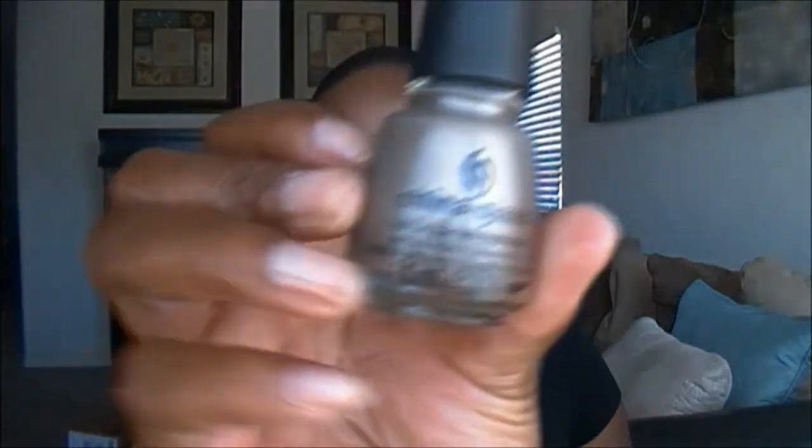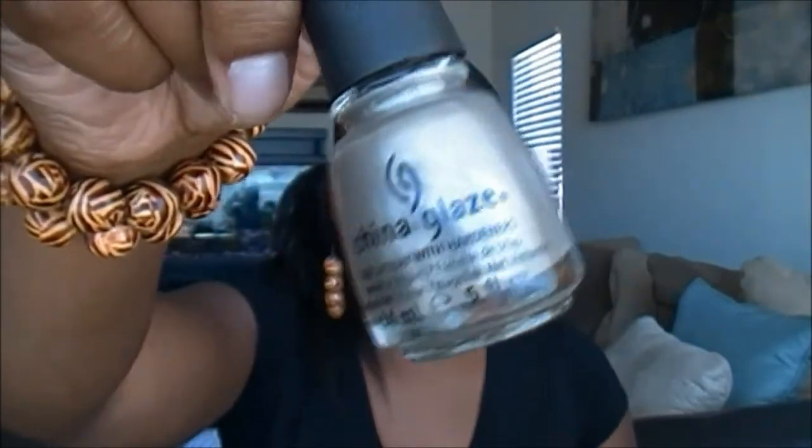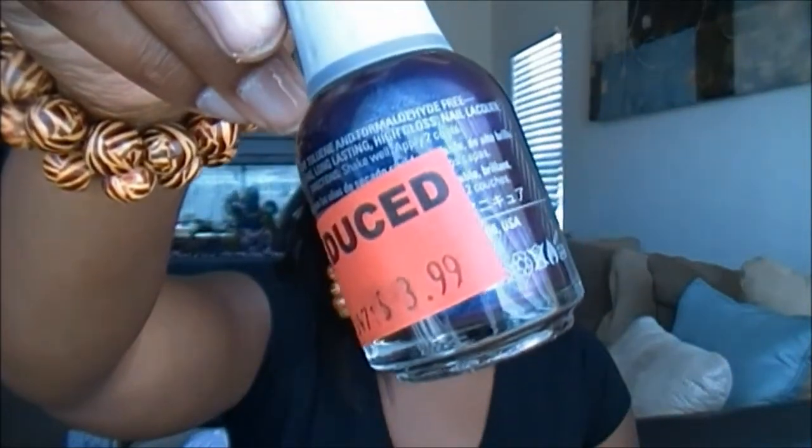Real quick — I also wanted to show two polishes from Sally's and one eyeshadow from CVS that were on clearance. The polish from Sally's is by China Glaze, marked down to $3.29, in the color Hook and Line — a really nice color. The last polish is by Orly in the color Mysterious Curse — a really pretty purple iridescent color, reduced to $3.99. I really like that polish.